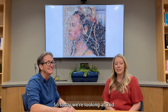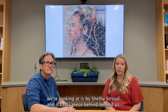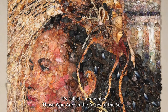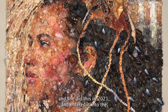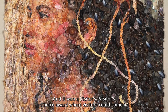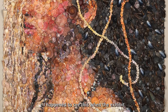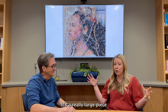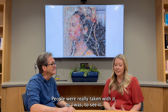Today we're looking at 2 Nephi chapters 26 to 30, and the artwork we're looking at is by Shelby Stroud — it's this piece behind us. It's called 'I Remember Those Who Are on the Isles of the Sea,' and she did this in 2021 and entered it into the 12th International Art Competition at the Church History Museum, and it won a Visitor's Choice Award. It's a really large piece and really stunning, and people were really taken with it.